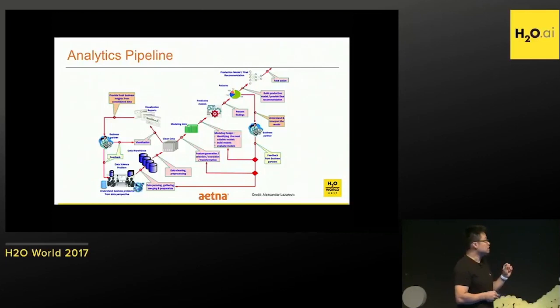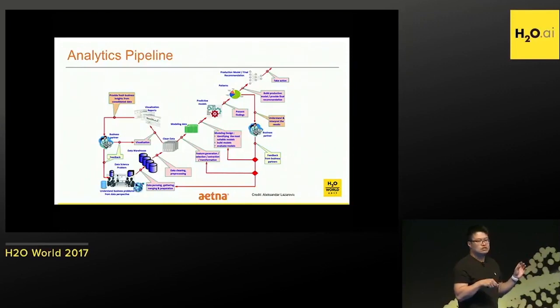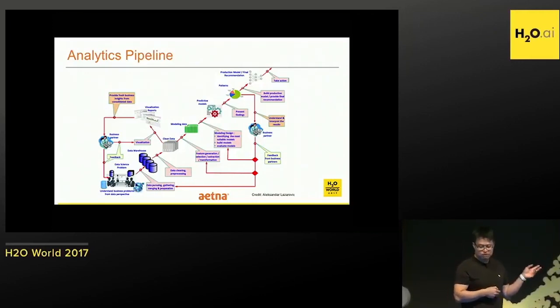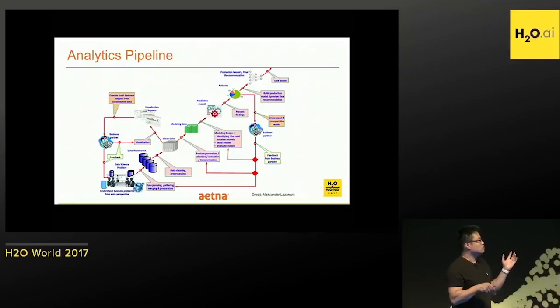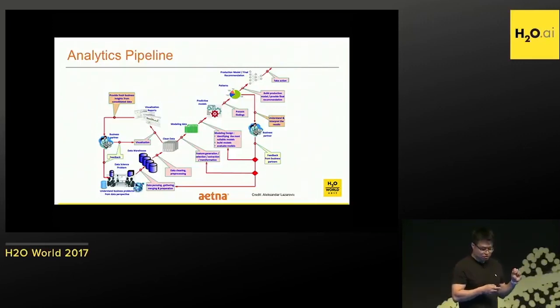They identify a program, then look for data. We ingest it into our cluster, clean it, and make it ready for modeling. Sometimes we generate visualization reports for business partners so they have an idea of what the data looks like. Then we continue to extract features, generate features, and build models. Once we have results, we either productionize the model for real-time scoring, or tap back to the business partner for feedback and keep improving the models — adding more features, like a regular data engineering job.